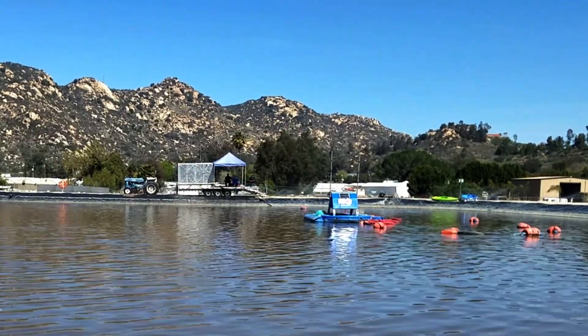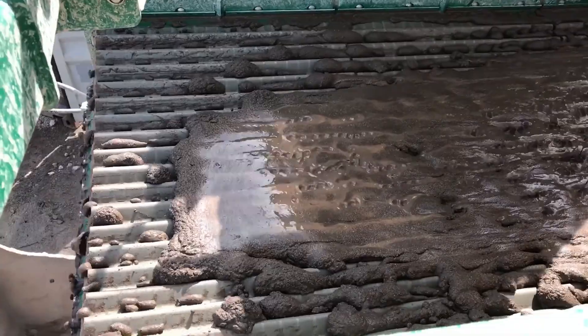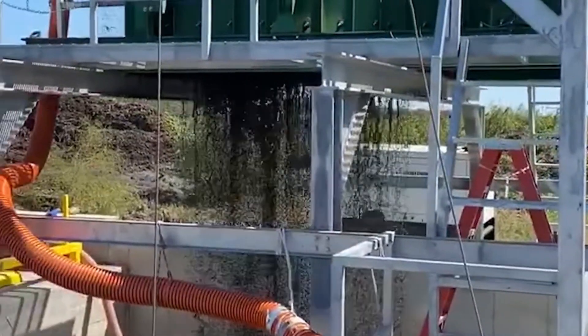Over a period of time, the mature fine tailings are removed from the tailings pond and reprocessed to extract any remaining ore.